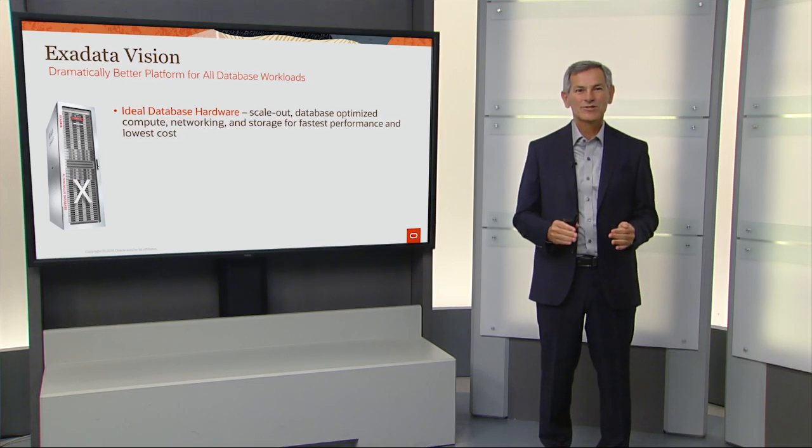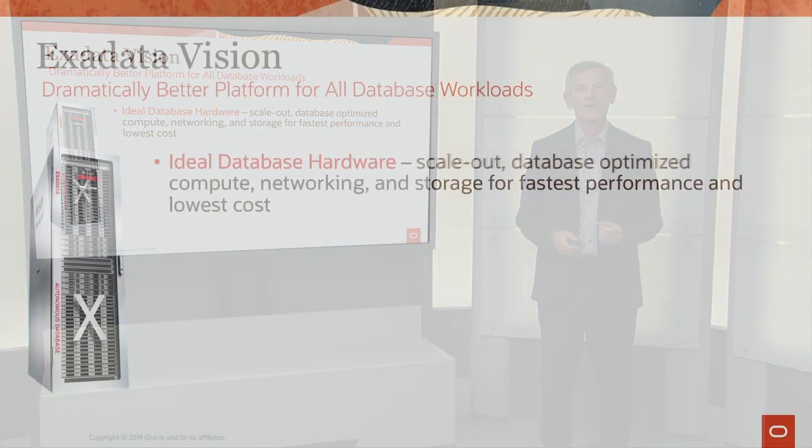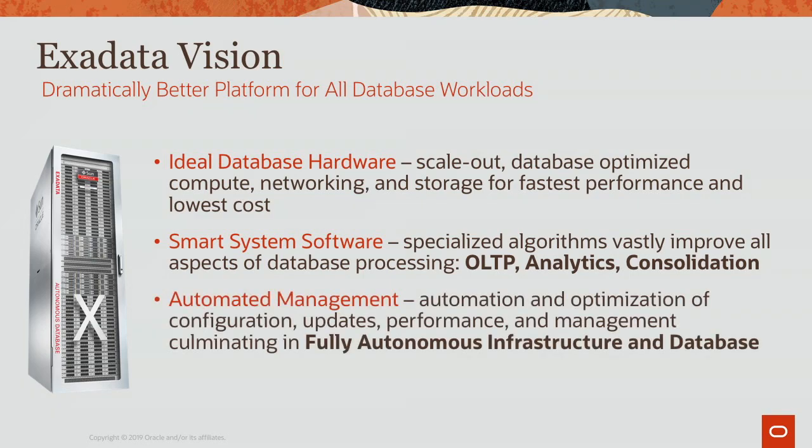The Exadata vision is to provide a dramatically better platform for all database workloads. We do this by providing ideal database hardware, lots of smart system software to make any kind of database workload much better, and extensive automation of the entire stack.